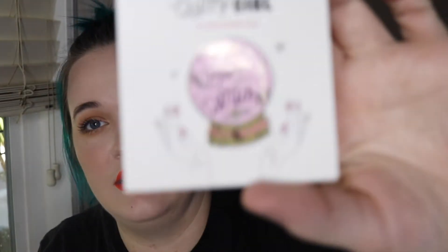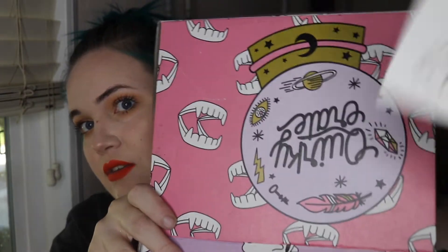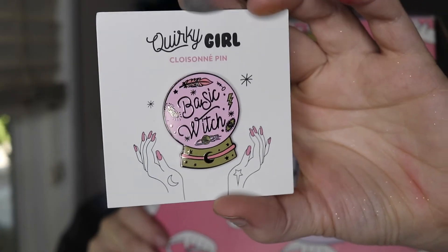The next thing is a quirky girl pin. Here it is — it says 'Basic Witch.' Oh, isn't that the design on the... it is! It's like the same design as the one on the front of the box. It's super cute.